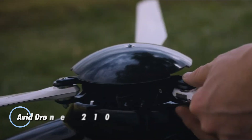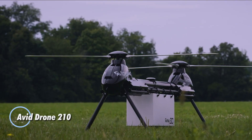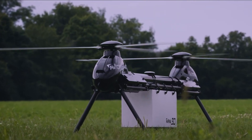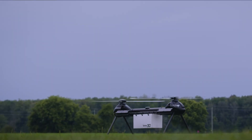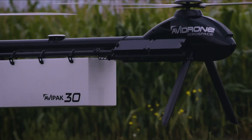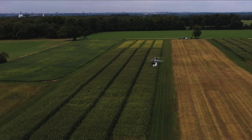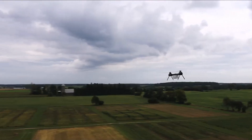The Avid Drone 210 is a cutting-edge UAV built for efficient automated cargo delivery, excelling in both agricultural and industrial sectors. With an impressive range of 100 kilometers and a payload capacity of up to 16 kilograms, it's ideal for transporting heavy cargo over long distances. Powered by an electric battery, this drone offers an eco-friendly solution for logistics, reducing environmental impact while maintaining high performance.